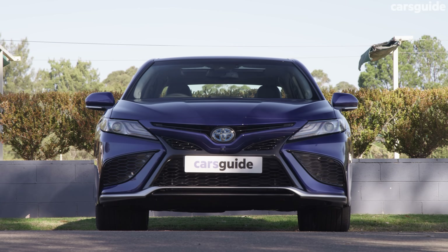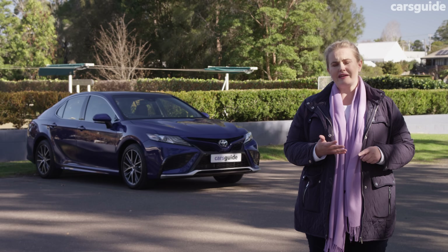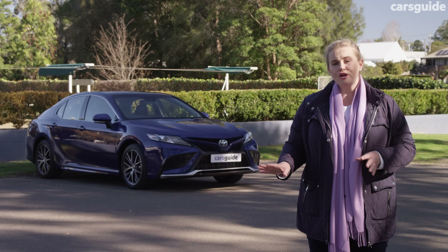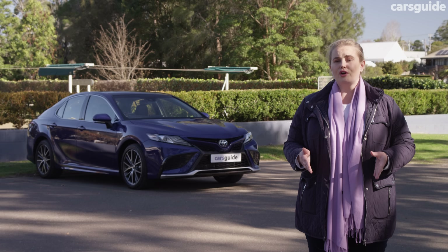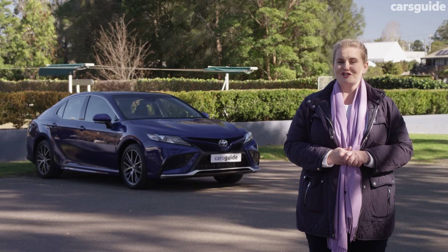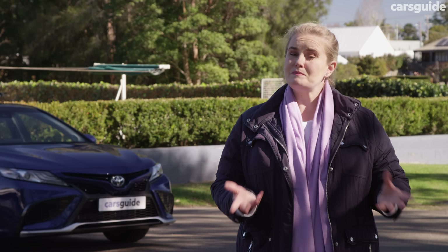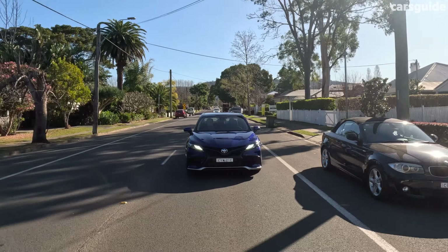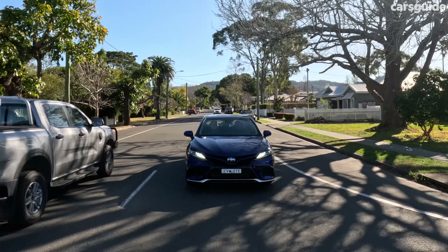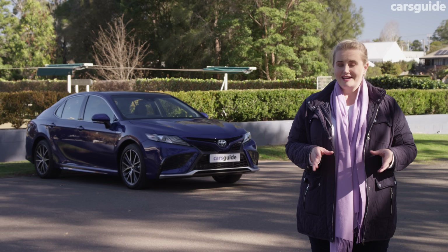The safety list on the Camry is extensive and I really like the automatic collision notification system. If an airbag is deployed or the car registers a serious impact, it will alert Toyota's emergency call centre, and if you need help or don't respond, they will alert emergency services to your situation and location. The Camry was awarded a maximum five-star ANCAP safety rating, but it was done in 2017. It does have seven airbags, but is missing the front centre airbag we're starting to see on new cars. The road alerts for school zones and speed cameras are very intrusive and interrupted conversations regularly, so I turned them off.